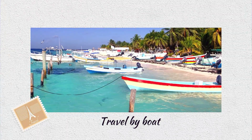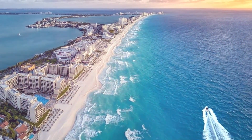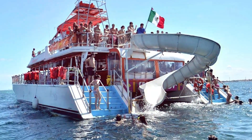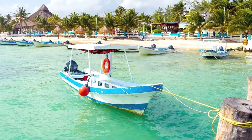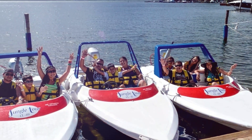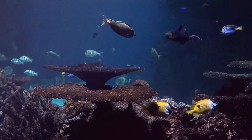Travel by boat — we all enjoy going to beach clubs, although they can be a little boring. An excellent alternative to lazing by the sea all day is a sailing expedition. You may sail to Isla Mujeres on this particular half-day sailing excursion and snorkel with turtles at the same time for roughly half the cost.